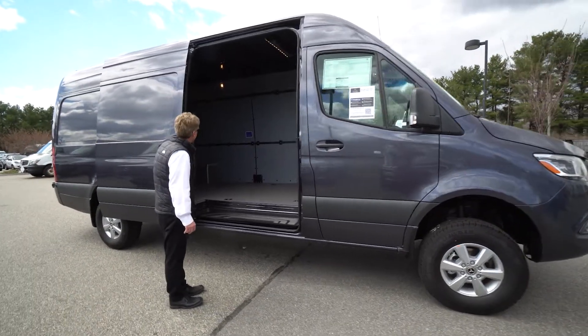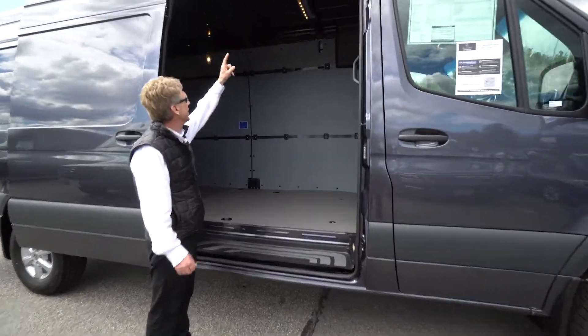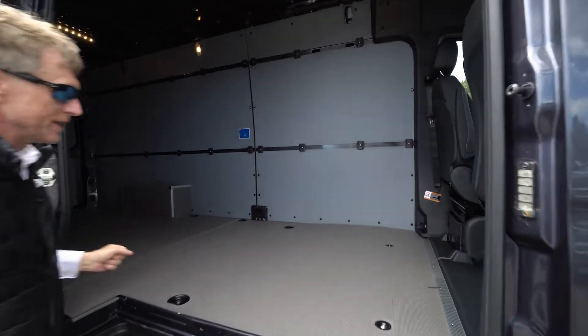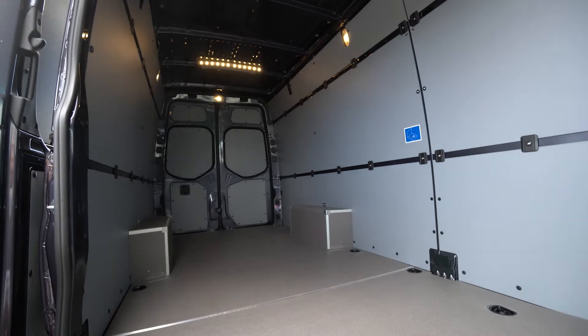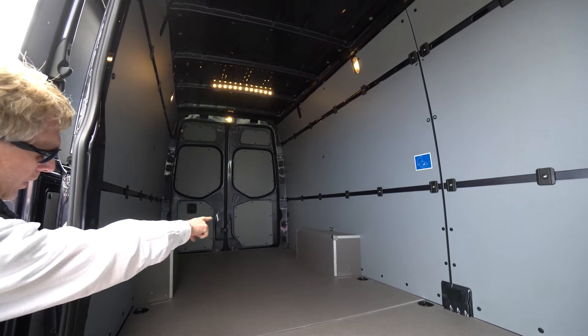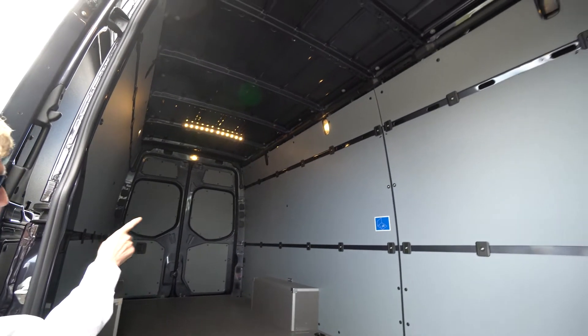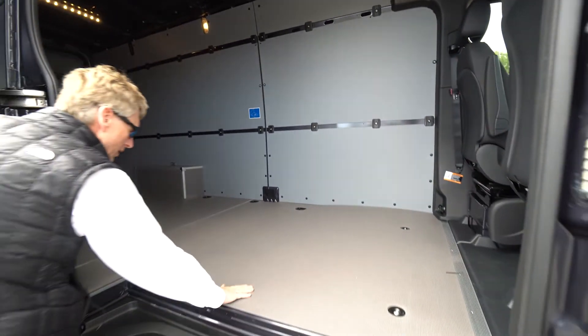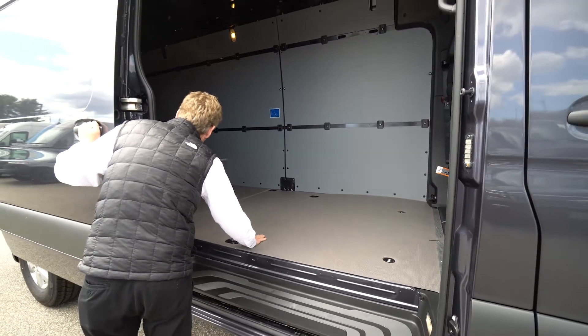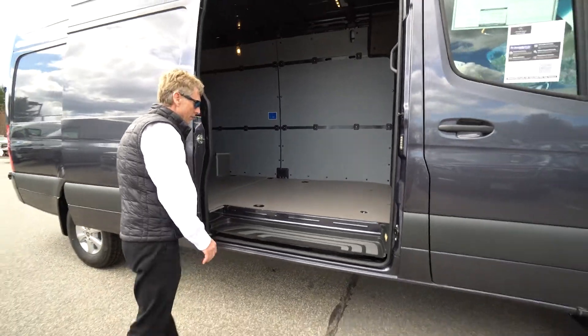This van actually has the extra LED lighting for the cargo compartment in the ceiling, which is really nice — gives you lots of light back here. We have the covering over the wheel wells, the side wall hardboard paneling, and the wood floor with the anti-slip coating on it. Just a really durable floor.